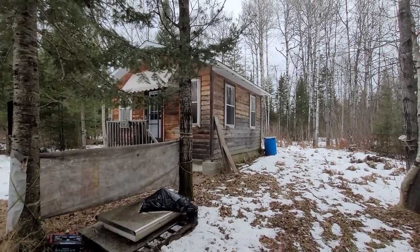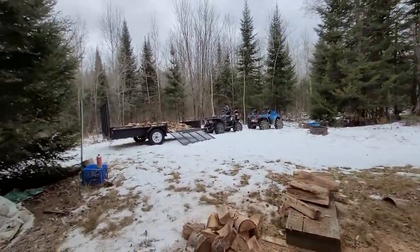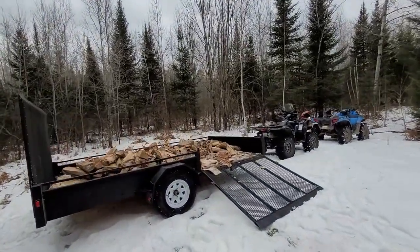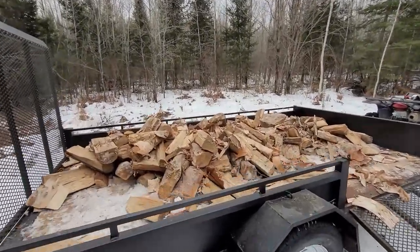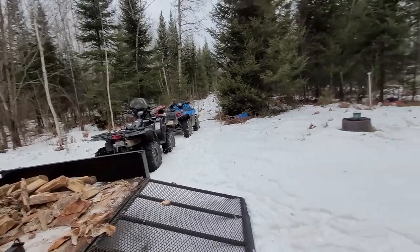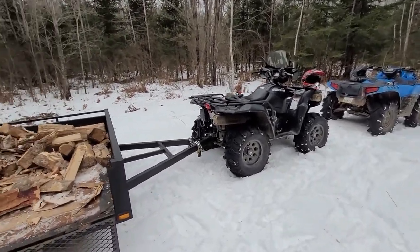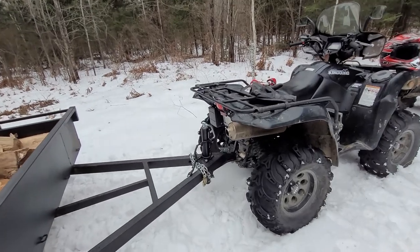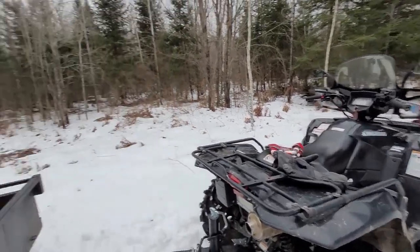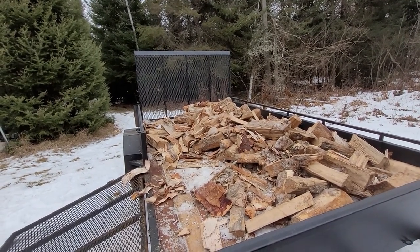Now we come back to the cottage, we've got plenty of wood to keep it warm in there. Looking good — I'd say we got about half the trailer unloaded, which is good. That was a heavy load for Hudson's four-wheeler; his max towing capacity is around 900 pounds, and we had 1760 pounds of wood officially weighed, plus 850 pounds for the trailer.